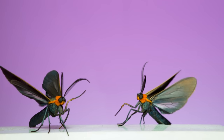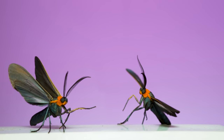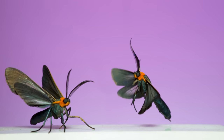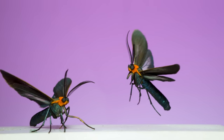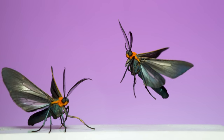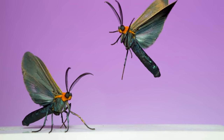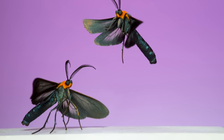This is a yellow-collared scape moth. There are a bunch of subtle details to admire on this moth — for instance, the transparent middle portion of the hind wing and the slight glimmers of iridescent blues and greens that reflect from the scales on its body when it maneuvers through the air.